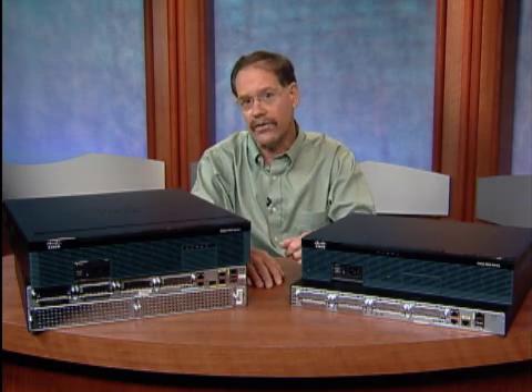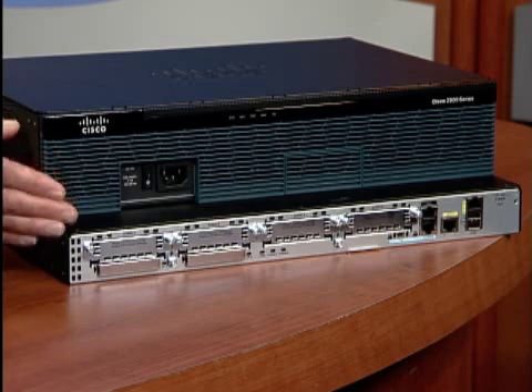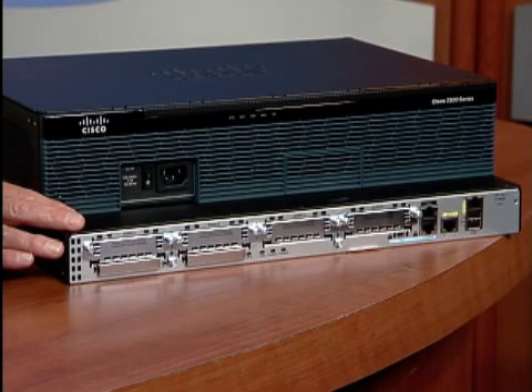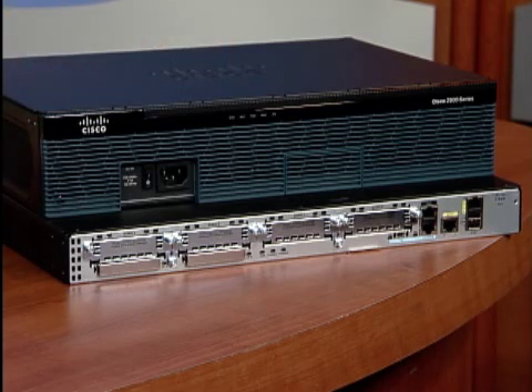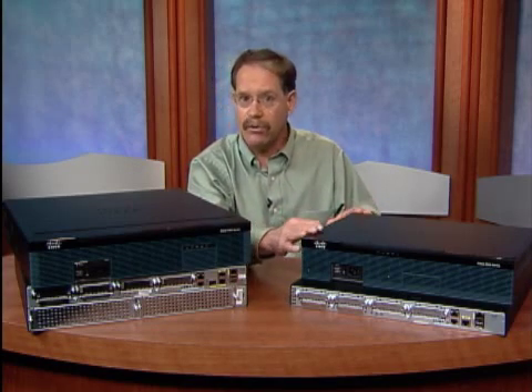Now let's take a closer look at the four models of the 2900 Series. The 2901 is the entry-level router for secure voice and video solutions in small offices, providing up to five times the performance level of the Cisco 2801. It is a one-rack unit height platform that provides two onboard gigabit Ethernet ports, two DSP slots for PDVMs, and one ISM slot. The 2911 is the next step up in performance, offering a third onboard gigabit Ethernet port and one service module slot. The 2911 is a NEBS-compliant 12-inch depth platform with an optional air filter for deployment in rugged environments.